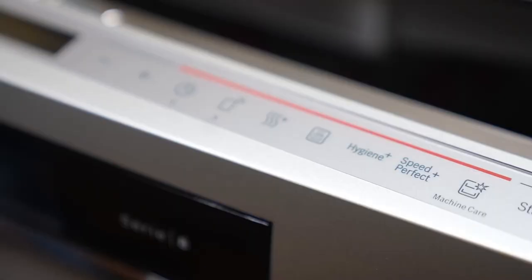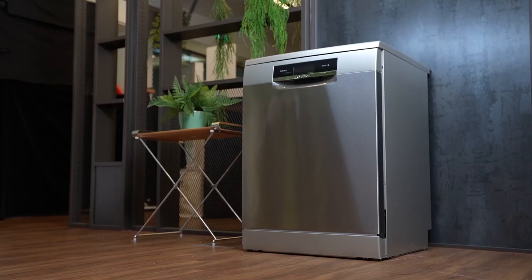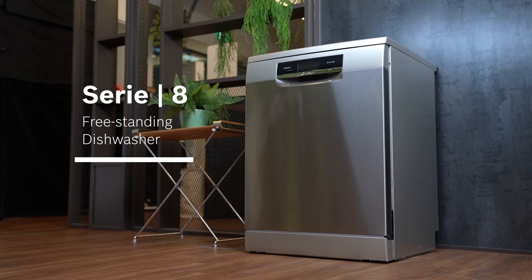Bosch dishwashers are number one in the world. If you're someone who won't settle for anything but the best, then this top-of-the-range freestanding model is definitely the one for you.